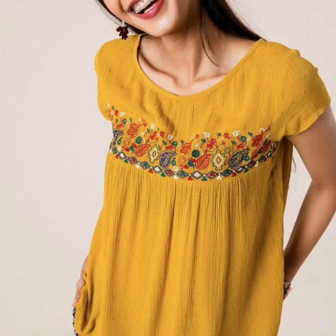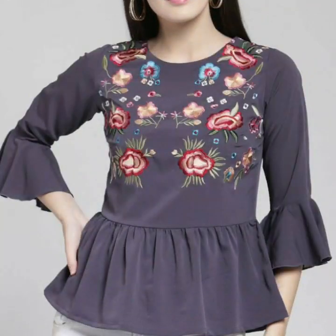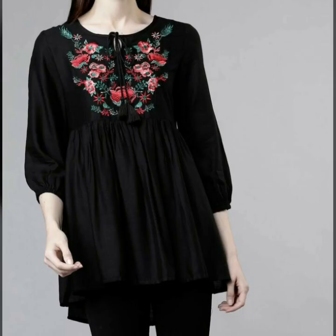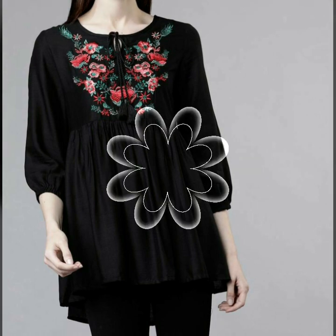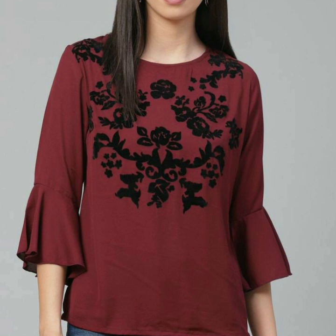Assalamu alaikum viewers, welcome back to my channel Fashion Glam. Here I am back again with another very beautiful and awesome collection of women's casual wear embroidered tunic top shirts and blouse designs. These are very stylish and beautiful blouse and top collections.